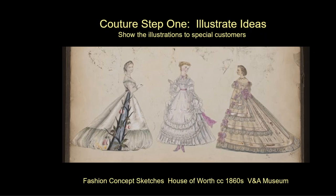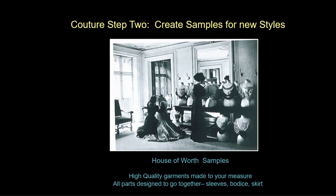So what exactly is couture fashion? The first step is ideas — a designer decides what they see in the zeitgeist and reflects that in the fashions of the day. These are actual concept sketches from the House of Worth. The second step is to create samples for the new styles — the different pieces in the collection are shown to the patrons. These are high-quality garments, and once a patron selected a garment it would then be made just for them.